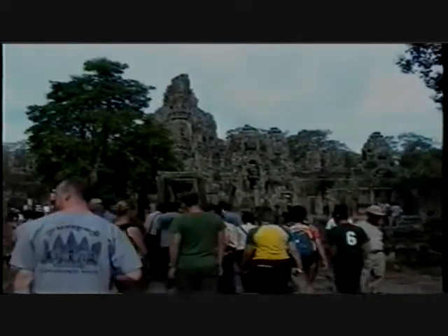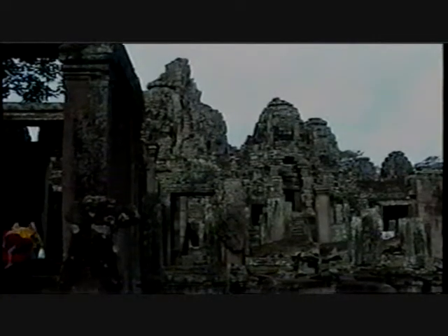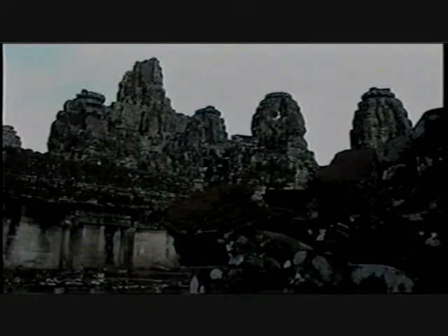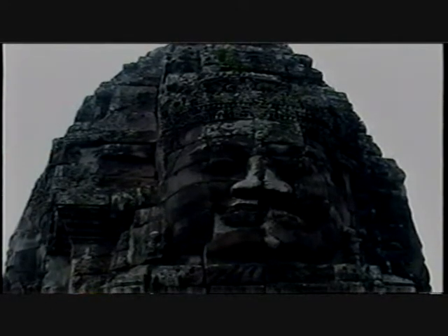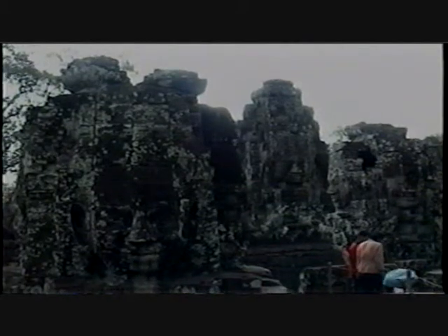Inside Angkor Thom is the impressive Bayon Temple. This inner city is approached by four cardinal points via huge stone gates and causeways. From a distance, it looks like a rather formless jumble of stones. The Bayon forms a three-tiered pyramid with 54 towers, each dominated by over 200 huge four-meter-high mysterious faces facing out to the north, east, south, and west.